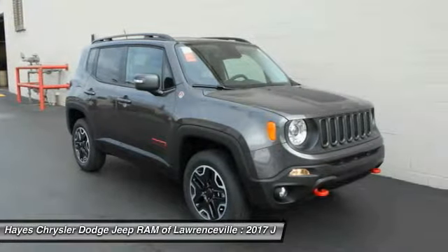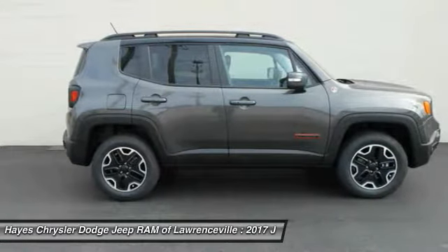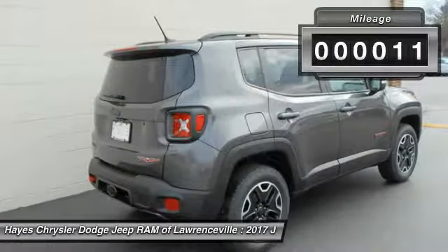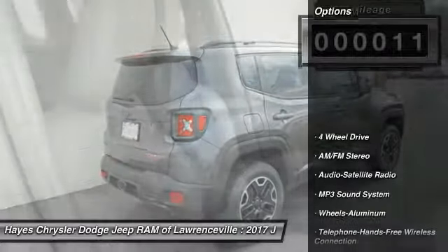The Jeep Renegade is an incredible combo of smart technology, cool colors, and innovative materials. It has a capable command center with the tools you need for discovering everything that's out there. This vehicle has less than 100 miles. Here are some of this vehicle's great options.